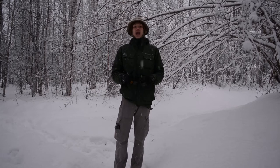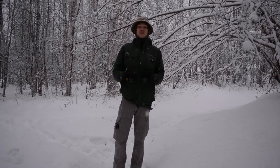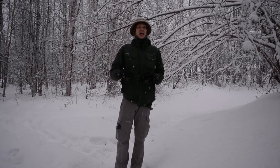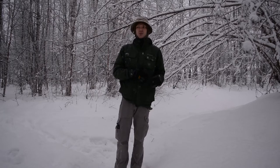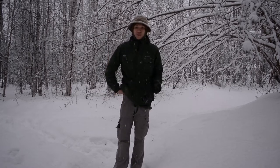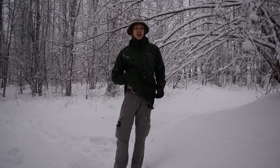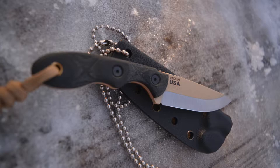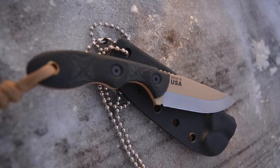The first tool kind of varies — I'll roll in pictures of the two different smaller neck knives, and I do have a neck knife discussion that's either been posted or will be posted soon. The first tool is going to be a neck knife, and the one I'm carrying right now is the TOPS MSK — the MSK Survival.